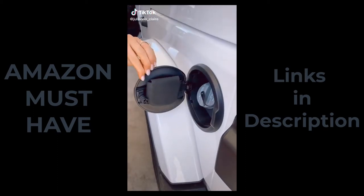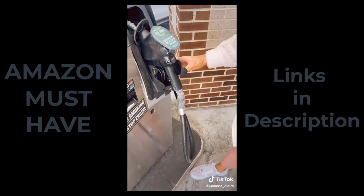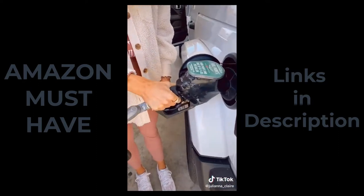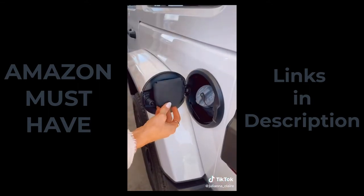Amazon Car Favorites. This gadget magnetically attaches to your car's fuel door and allows you to fuel your car without having to touch the gas pump. It's made of durable silicone, slips on with one hand, and is super easy to clean off and store back into your fuel door when not in use.